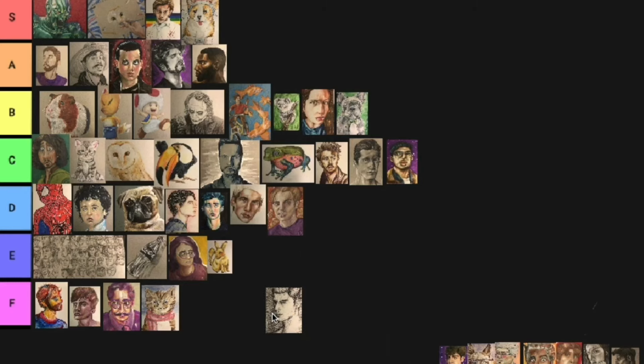This one I made with just a pen. I'd say B tier because it was really fun to make and didn't take that long. Next one is a painting — I'll go C tier.